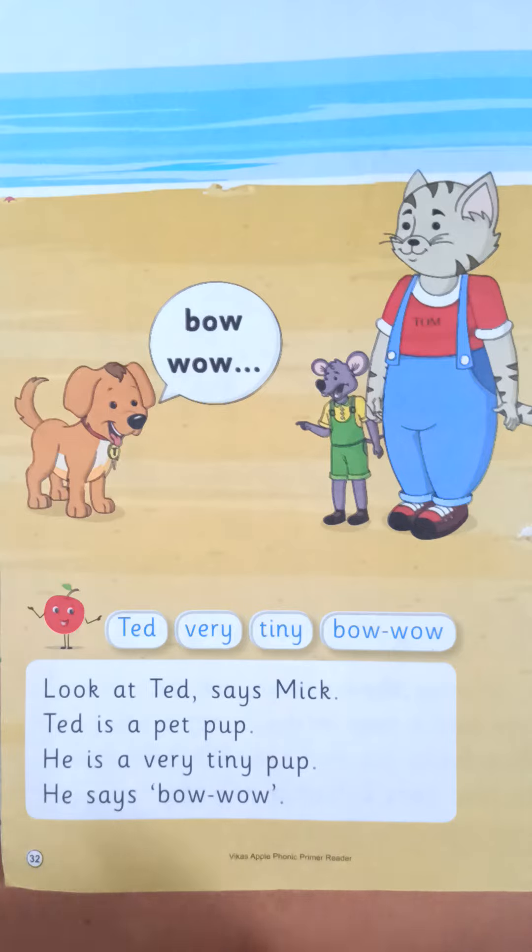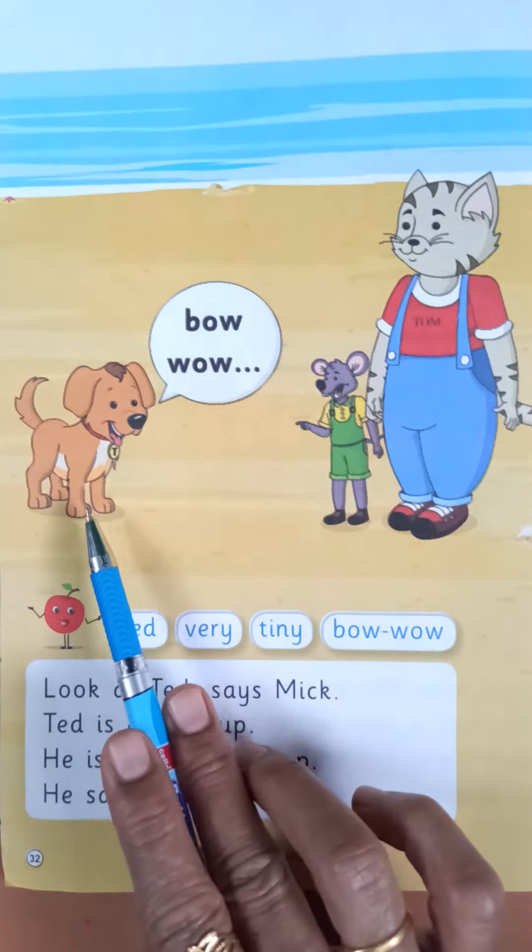Pet yarni, hum jab ghar mein baby koji bhi animals rakhte hai na, that is called pet. Okay, so Ted jo hai, wo pet pup hai.